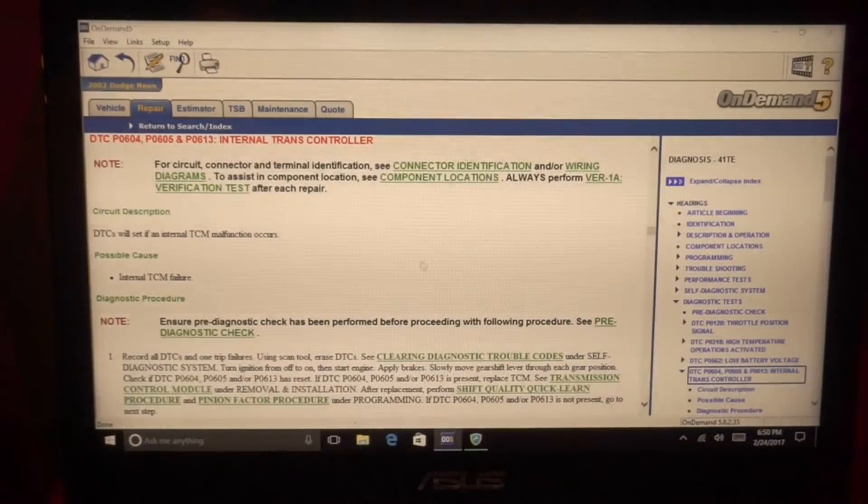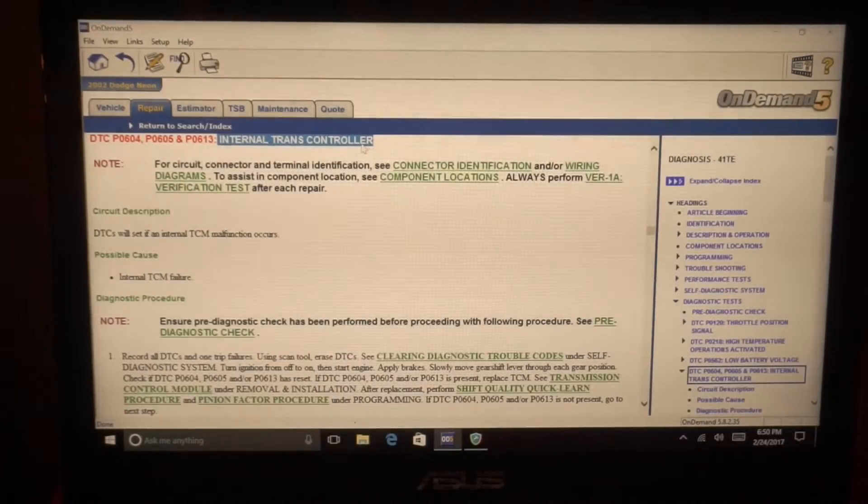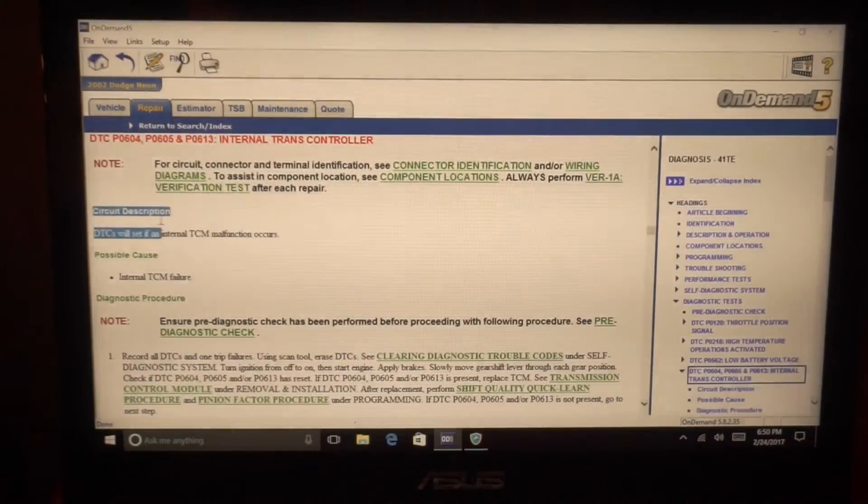Here's the circuit description for P0605. The code reads 'internal trans controller' — when I hooked up the scanner it said 'internal TCM failure.' Anytime you have a check engine light, read the circuit description and that'll tell you how that circuit works and why that check engine light set, giving you a better understanding of how to diagnose it. The DTC will set if an internal TCM malfunction occurs.